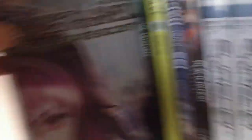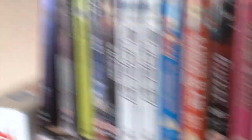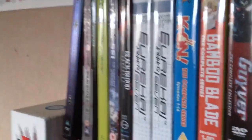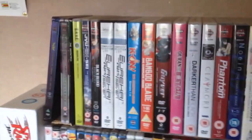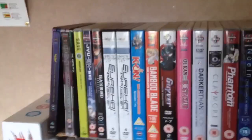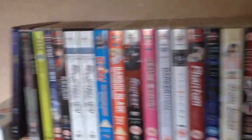Ghost in the Shell: Solid State Society Steelbook. I'm still to watch Ghost in the Shell Standalone Complex anime. Similarly with my manga collection, a lot of the anime here I'm still to watch — I also have an anime backlog. But I think it's good to have a backlog because you always have something to watch and there's always a good selection of things to watch.